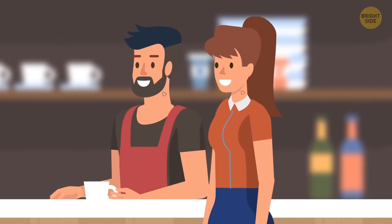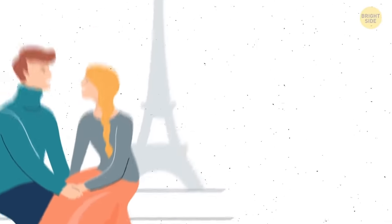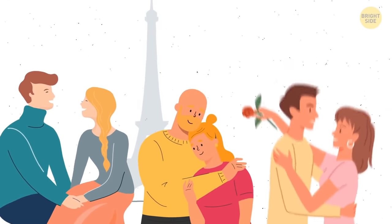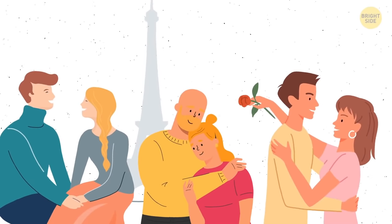Other girls are random customers who just happen to have the same name. Greg and his daughter Mia went for a walk after spending a year apart — look at these six people closely and find the father and daughter pair.